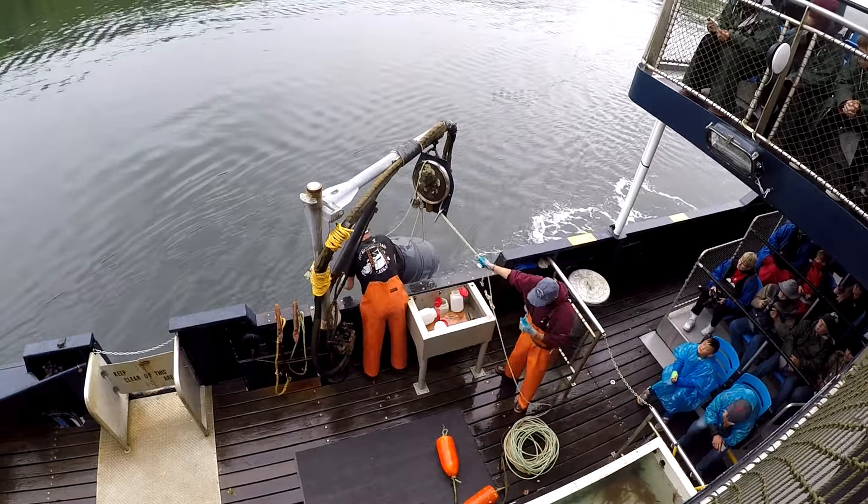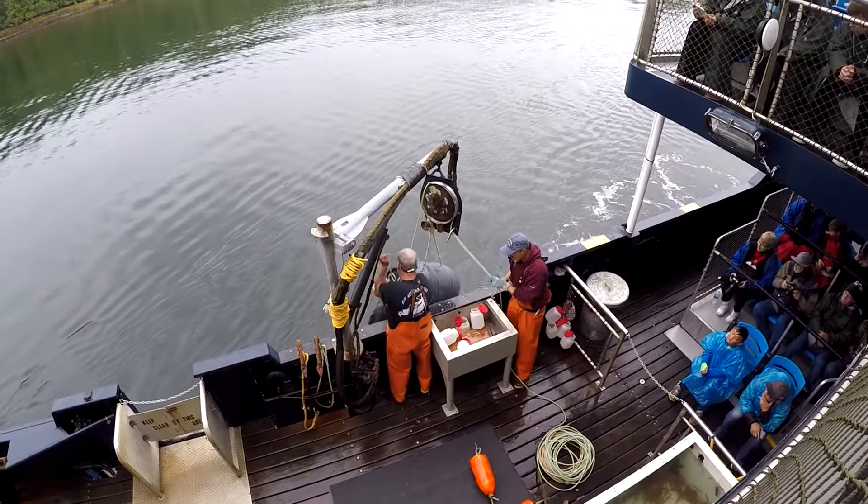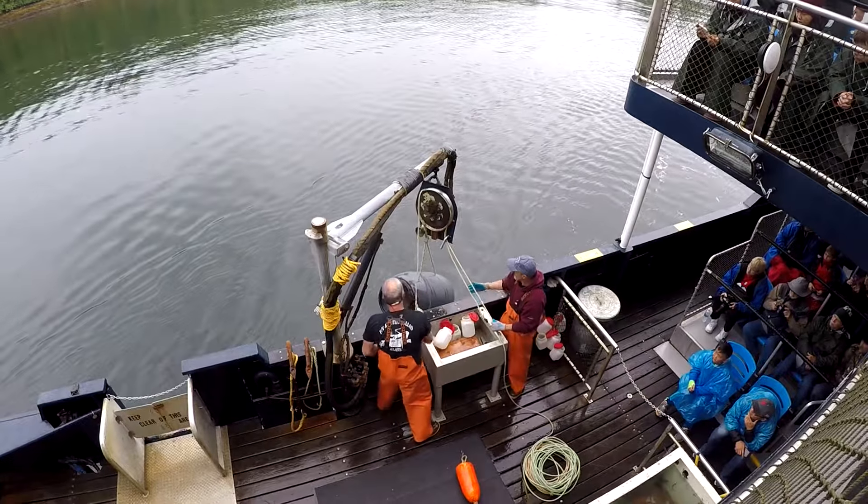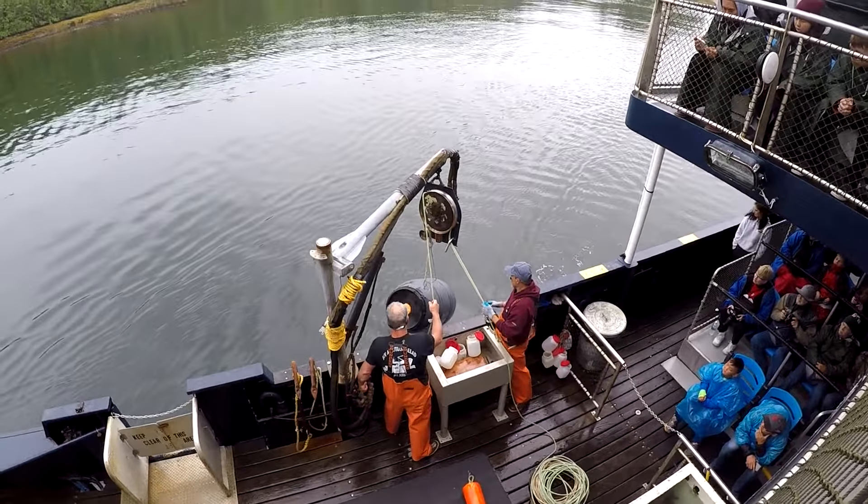Let's see what we've got in this barrel. The barrel holds about 500 of them, so if we've got any, you're each going to get a whole one. Or two.